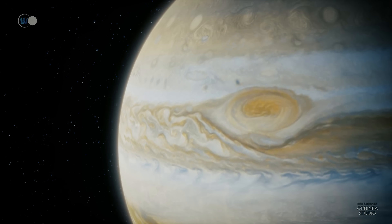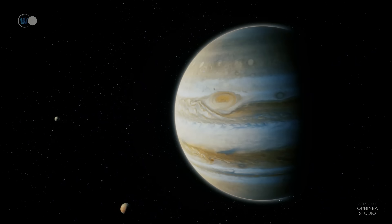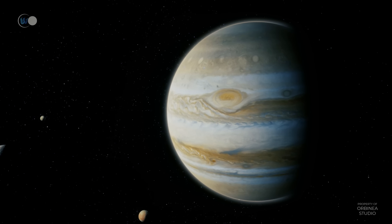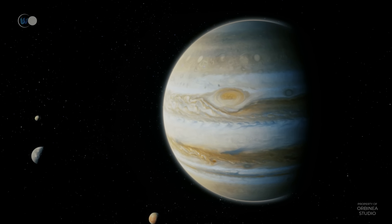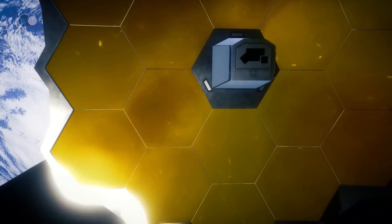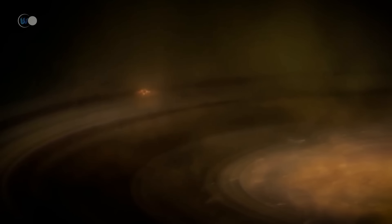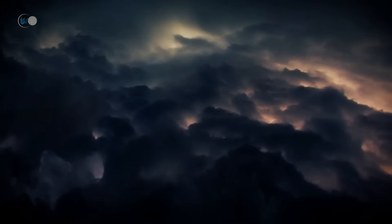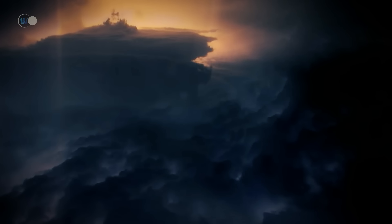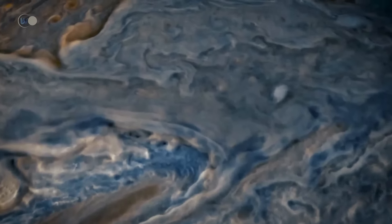Jupiter is the second largest object in the solar system after the sun. At its closest point to Earth, it lies just under four astronomical units away. Numerous probes have been sent to study this gas giant's tumultuous atmosphere more closely. NASA's James Webb Space Telescope has discovered a new, never-before-seen feature in Jupiter's atmosphere: a high-speed jet stream stretching over 4,800 kilometers wide, located above the planet's equator, just above the main clouds. This discovery offers valuable insight into the interaction between the different layers of Jupiter's turbulent atmosphere and demonstrates Webb's uniqueness in tracking these phenomena.